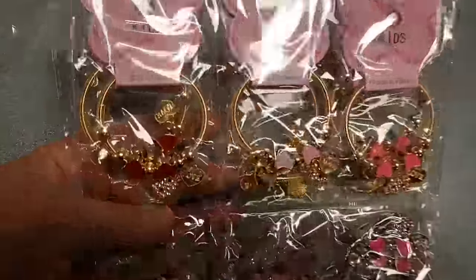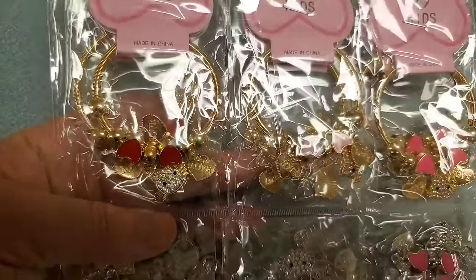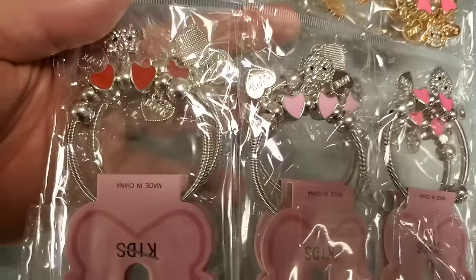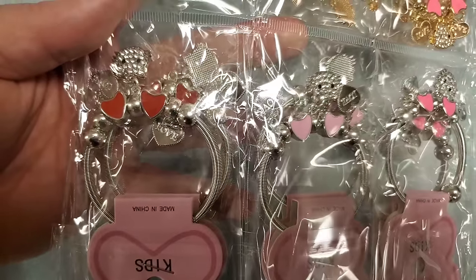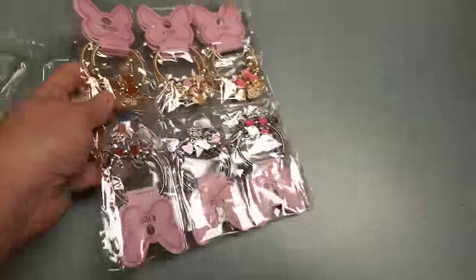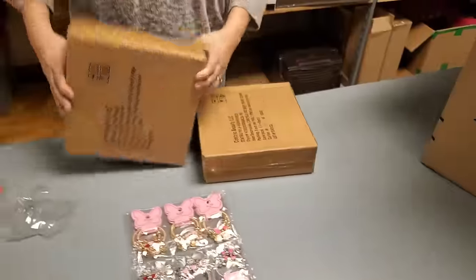And we have some kids jewelry. Looks like little charm bracelets with little kitty cats. They're all cats! Some kids jewelry - a nice little stocking stuffer again.